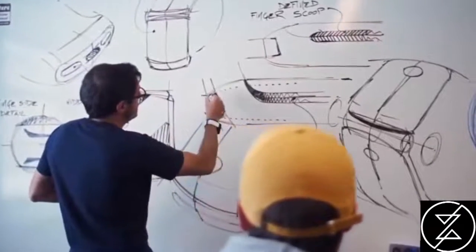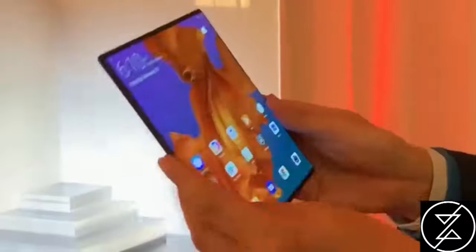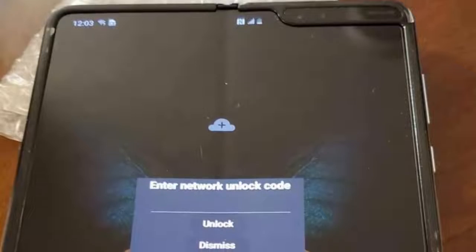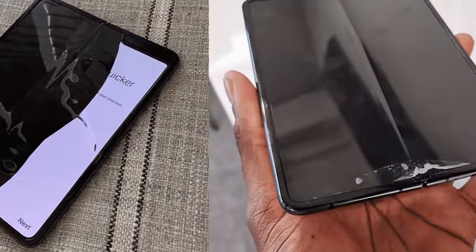We also know that manufacturers are pouring money into this technology. Foldable glass is seen as an important step in getting foldables into the mass market. It's more resilient than the plastic polymers currently used, which would help the devices overcome their well-known quality issues.